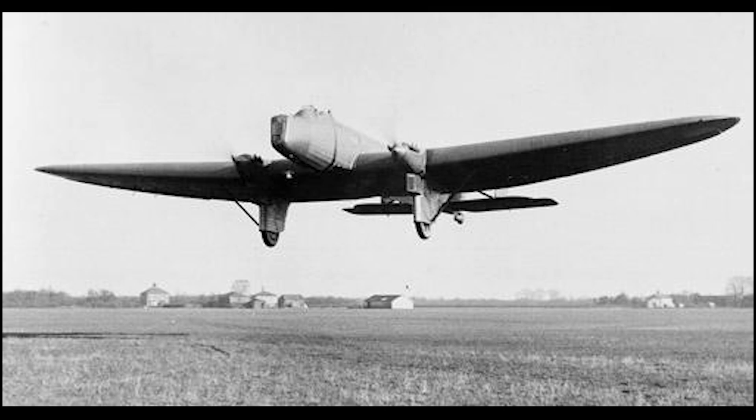The Fairey Hendon is unique amongst the family of Fairey aircraft. Aside from their very first, the F2 prototype of 1917, the Hendon would be Fairey's only other twin-engined aircraft, and their sole foray into heavy bomber design.